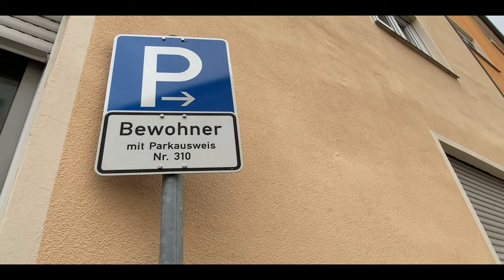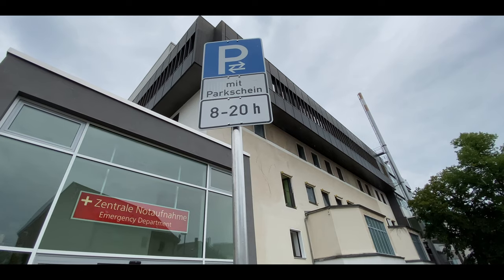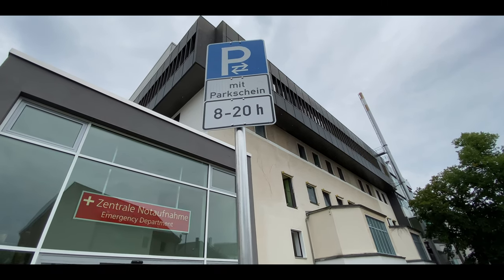This one is for residents with parking permit number 310. This one here means that parking is allowed only with the purchase of a parking voucher.